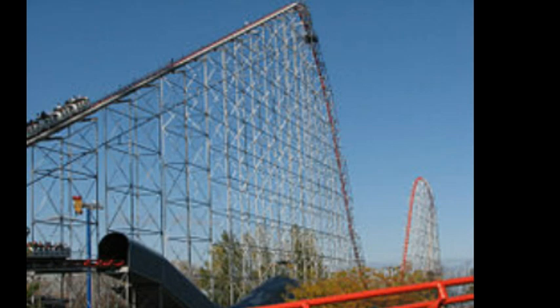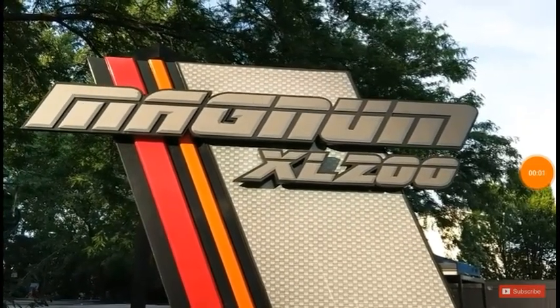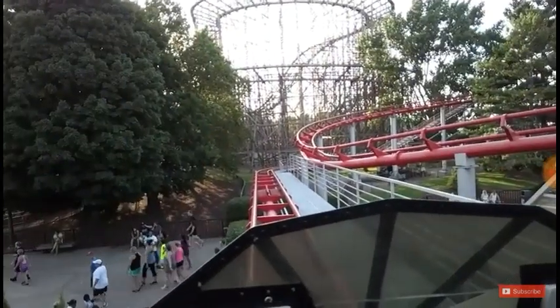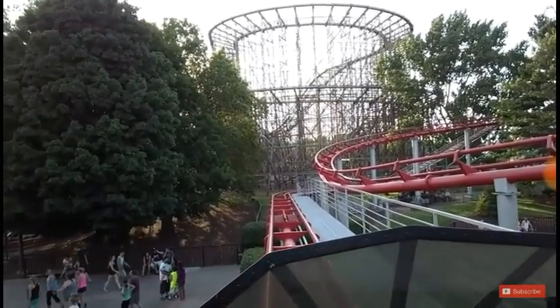So today in this video I'll be going over does Magnum XL200 need new trains? What is up y'all, it's your boy Mystic Timbers Fanboy, and I'm going to go over why I think Magnum XL200 at Cedar Point needs new trains.